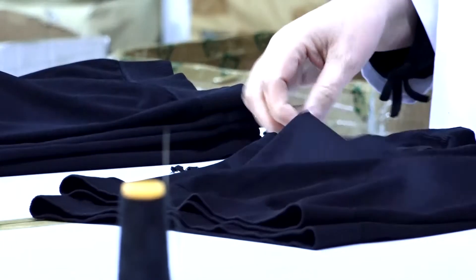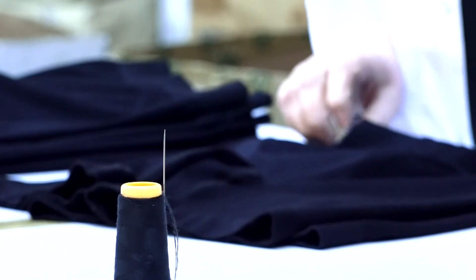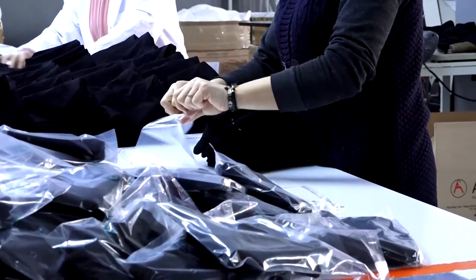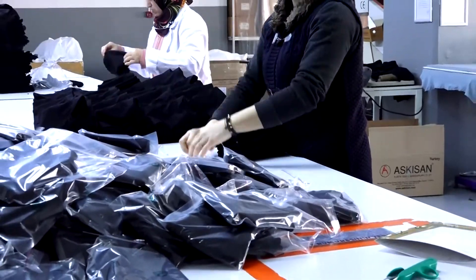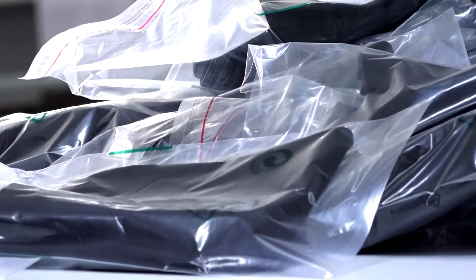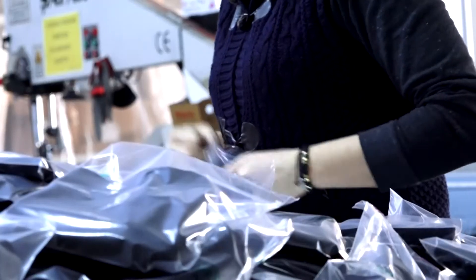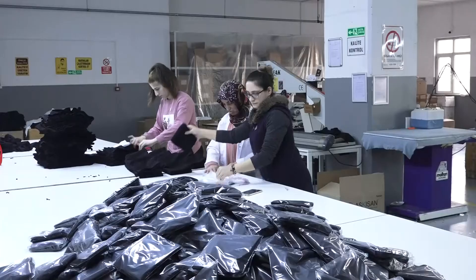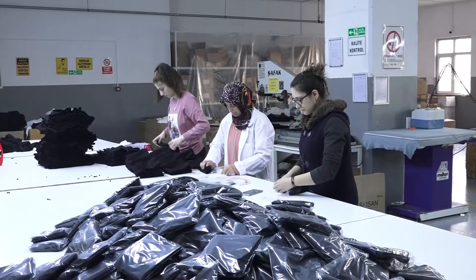Once the production process is complete, the corsets are handed over to quality controllers. First, any small excess threads remaining from production are cut. Products are carefully reviewed and defective ones are set aside to prevent them from reaching customers. The remaining flawless products proceed to packaging, and the packaged corsets are dispatched to meet their customers.